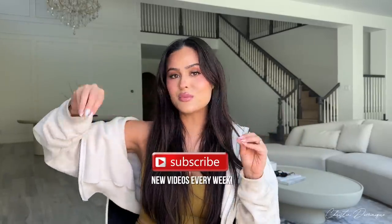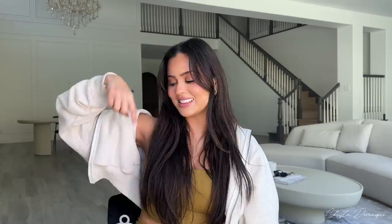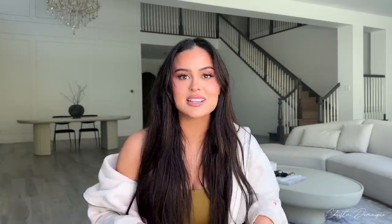If you haven't subscribed yet, make sure to subscribe right here to see all the makeup tips and tricks every single week and hit that notification bell so you can be a part of the DomFam. Any of the products that I use today is going to be linked right over here.